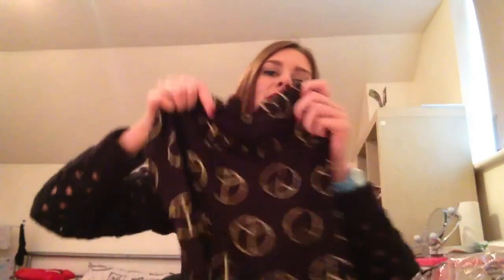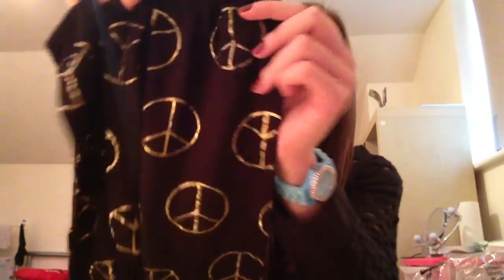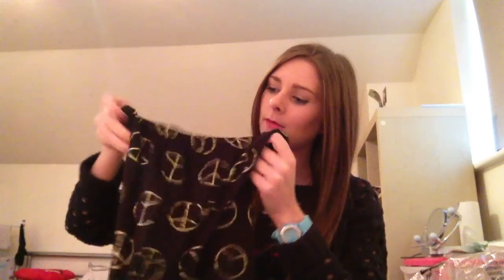Apologies for the rustling in this video, that happens when they're in the packaging. First things first, these leggings - these are actually in the sale, and as you can see they've just got lots and lots of peace logo signs all over them in like a foiled gold texture, and obviously they are black. I'm going to have to link the prices in the bar below because I don't think the prices are actually shown on the items and I don't have the receipt with me at hand.